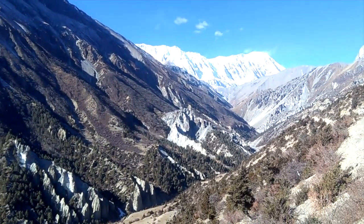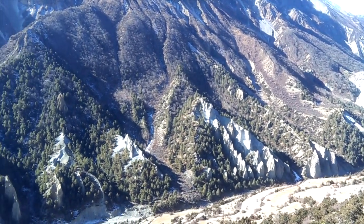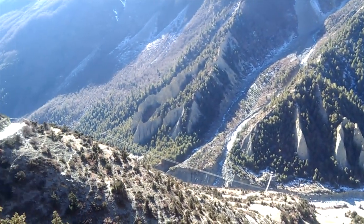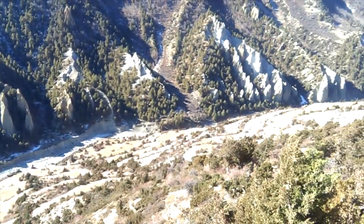Getting closer to Tilicho, and this is the area easily used as a habitat by snow leopards. On a lucky day you should spot one, but we haven't seen any so far.